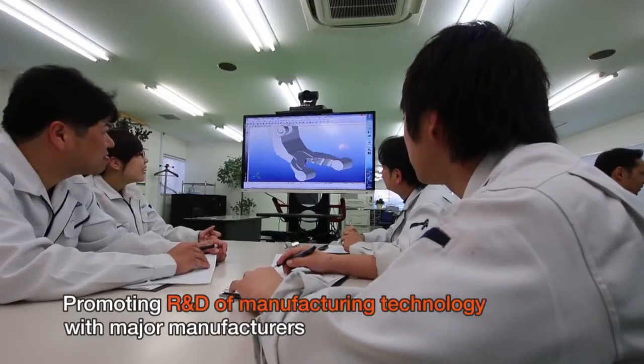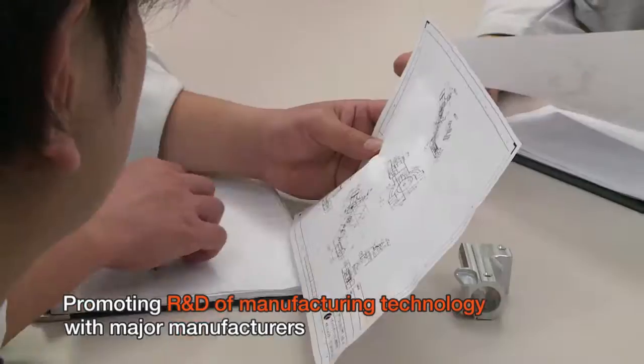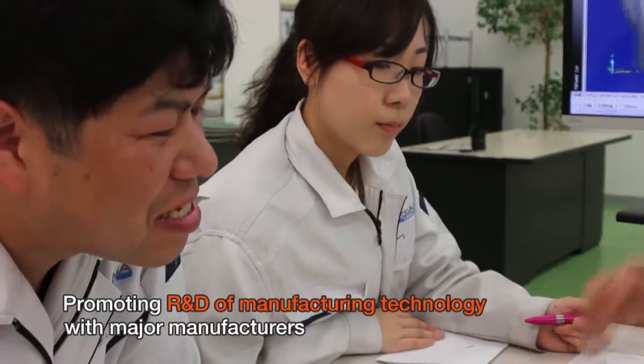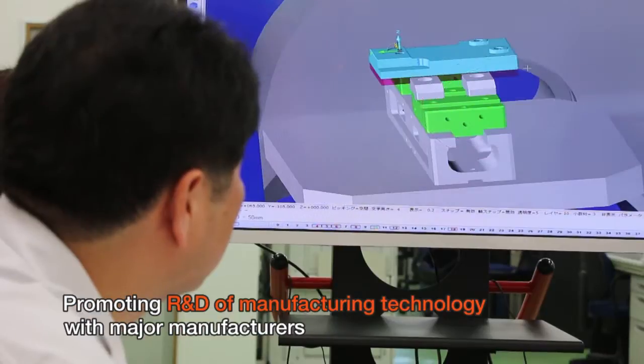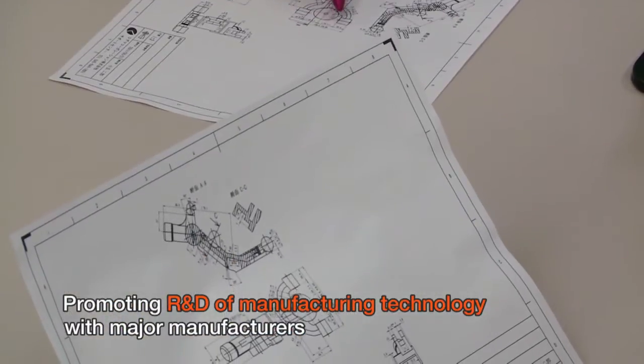At the Manufacturing Technology Laboratory, staff members are engaged in research and development of high-precision manufacturing of cutting-edge materials with major manufacturers. The results are also used in the creation of prototype models.